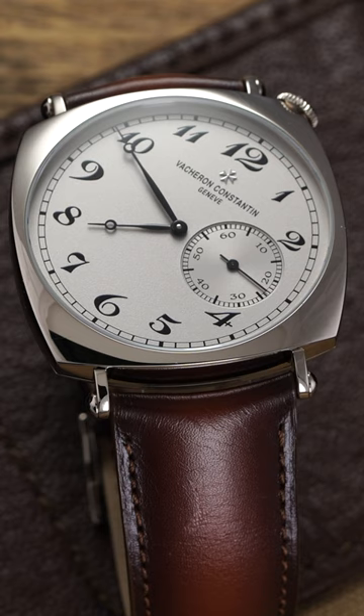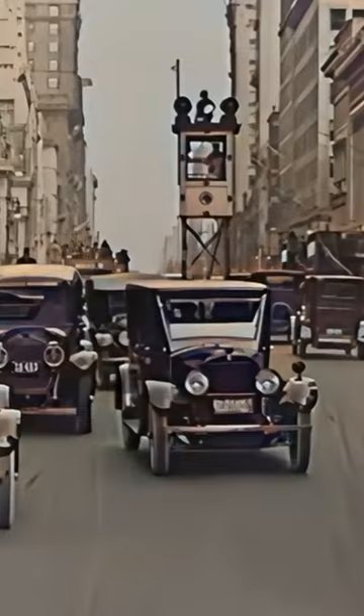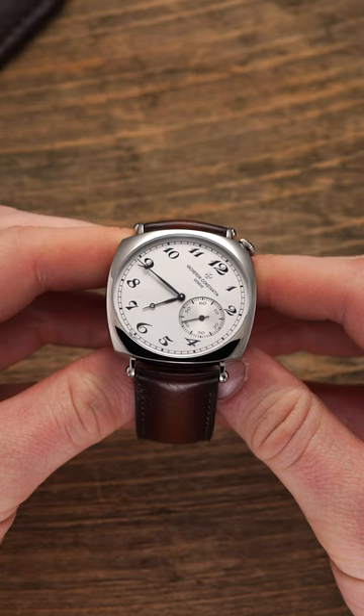At the turn of the 1920s following World War I, the American automotive industry was booming, and with more people behind the wheel, Vacheron decided to create a piece optimized for reading the time in this use case.